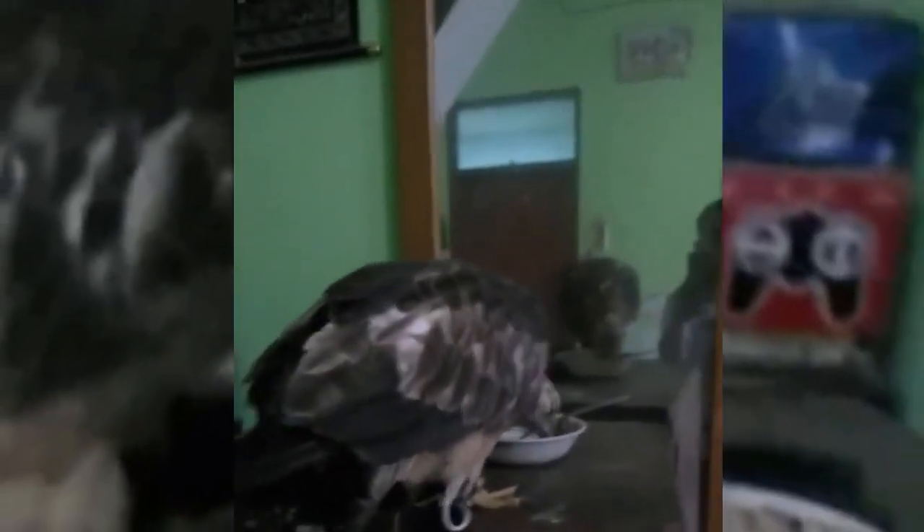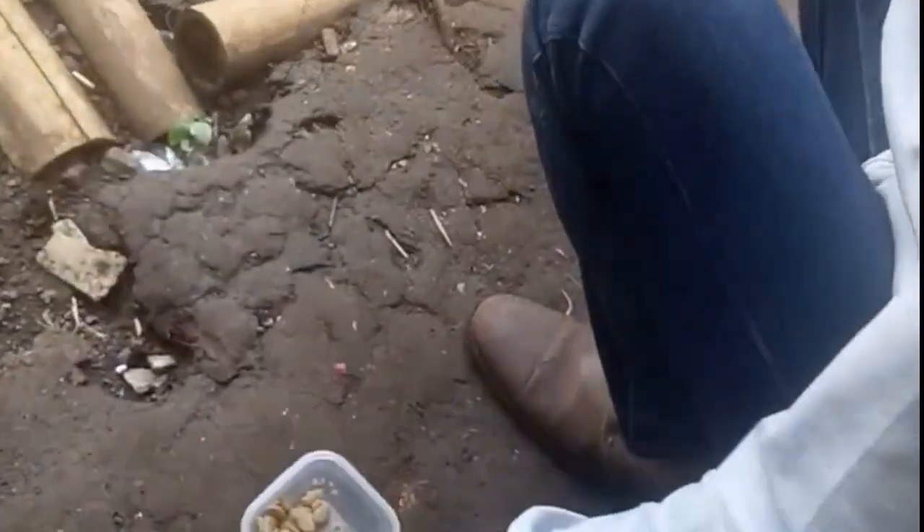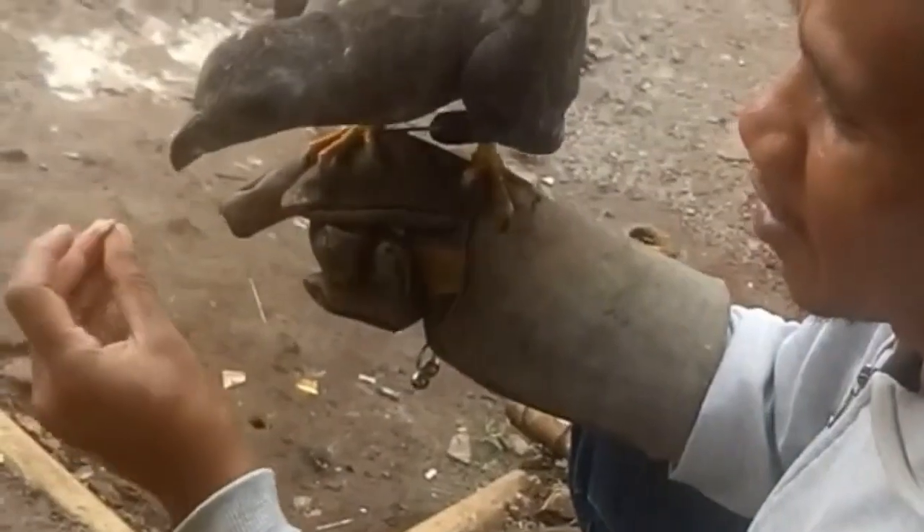The crested honey buzzard migrates for breeding to Siberia and Japan during the summer. The migratory birds winter in Southeast Asia and the Indian subcontinent, and it is also a year-round resident in these latter areas.